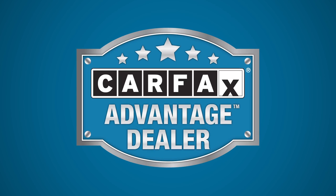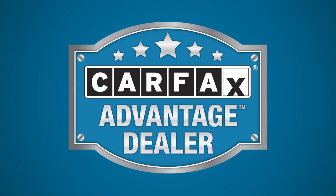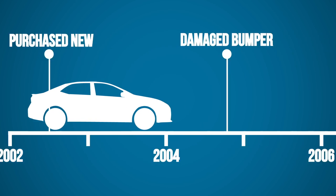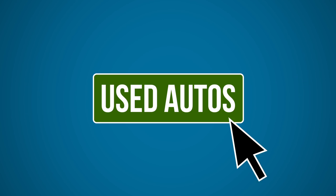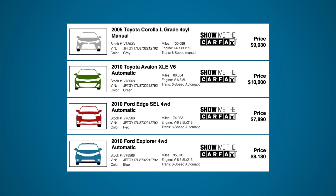We at Heritage are happy to be Carfax Advantage dealers. That means now it's easy for potential car buyers to find out about the history of any used vehicle we have to offer, completely free of charge. When you visit our website and browse through our used vehicle inventory, you'll see an icon that reads, Show Me the Carfax.